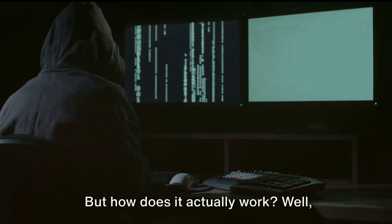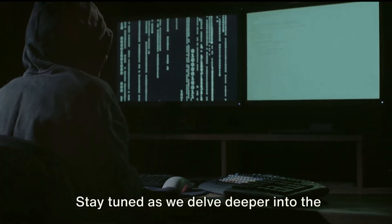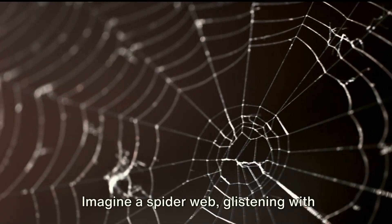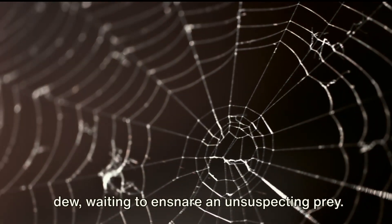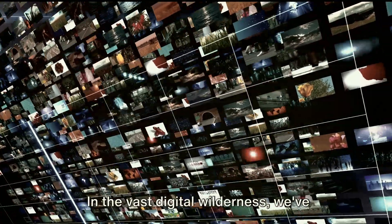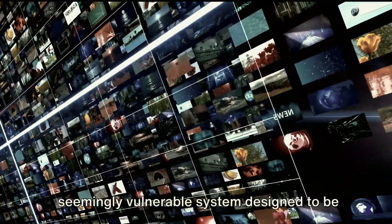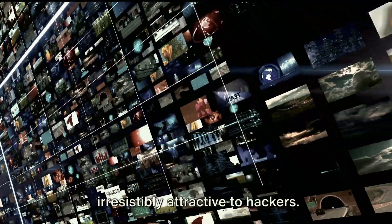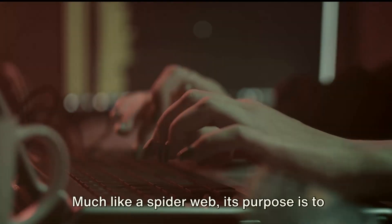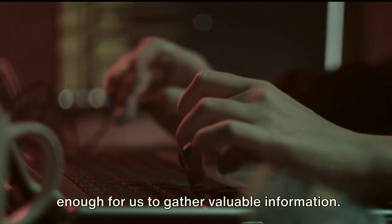But how does it actually work? Stay tuned as we delve deeper into the fascinating world of honeypots. Imagine a spider web glistening with dew, waiting to ensnare an unsuspecting prey — that's your honeypot. In the vast digital wilderness, we've meticulously crafted our honeypot: a seemingly vulnerable system designed to be irresistibly attractive to hackers. Much like a spider web, its purpose is to attract, ensnare and hold its prey long enough for us to gather valuable information.